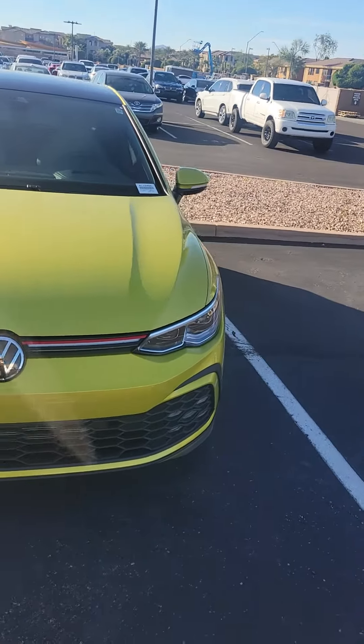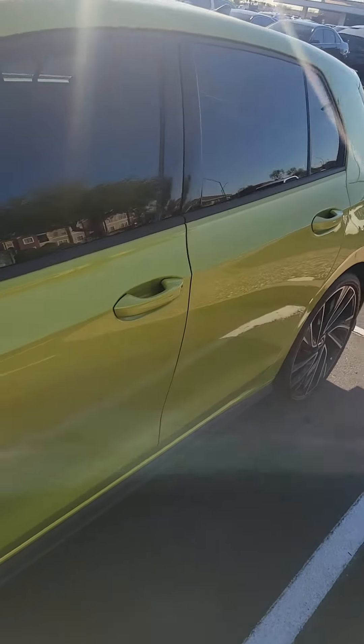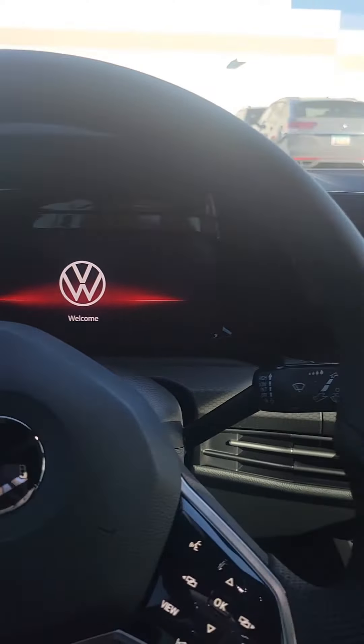Let's get inside and talk about some of the inside finishes — they definitely took their time on this. It has keyless entry with push start, a heads-up display, and a digital dash.